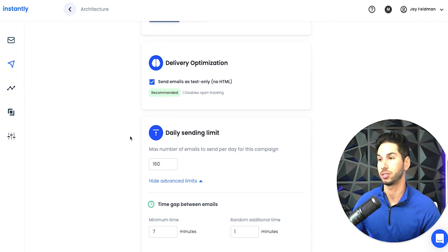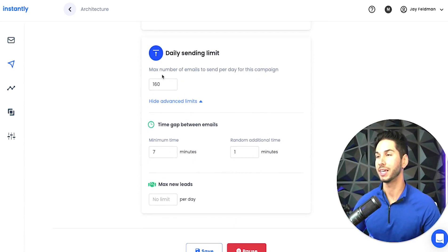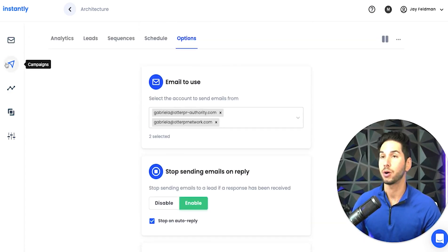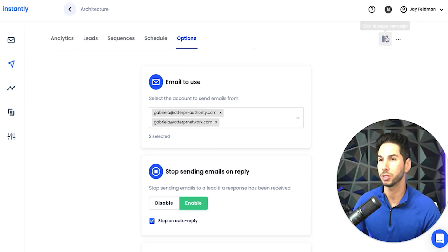Sending limits — very advanced. You can do time gaps, and as you add more email sender accounts you can increase the number of emails sent per day. You can duplicate campaigns and pause to edit. Really strong stuff.